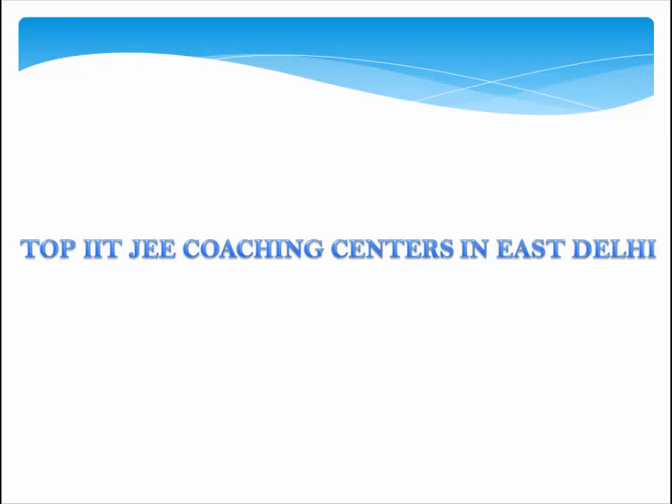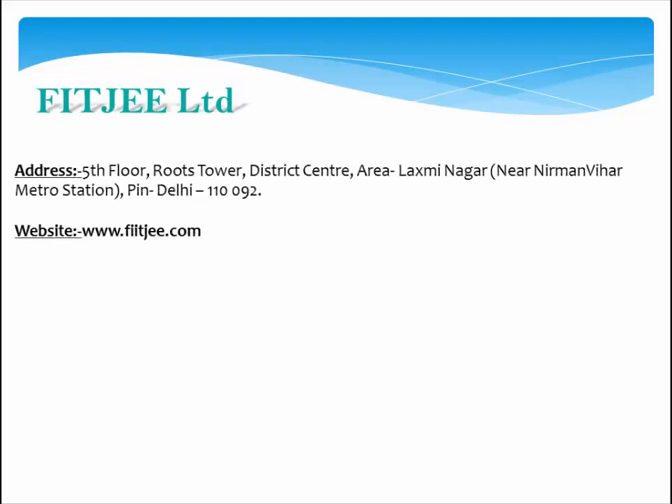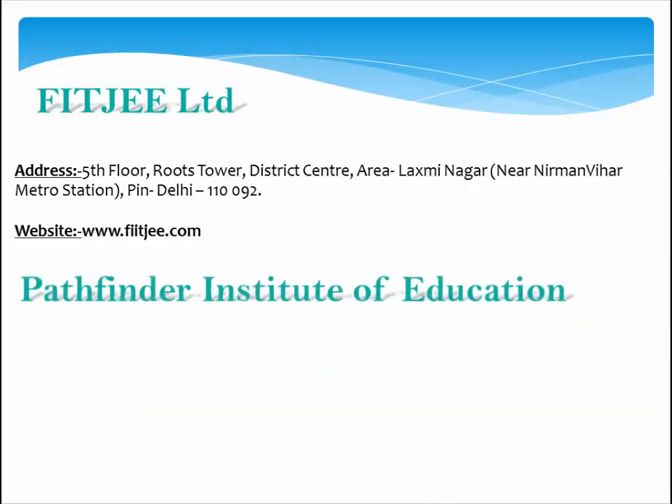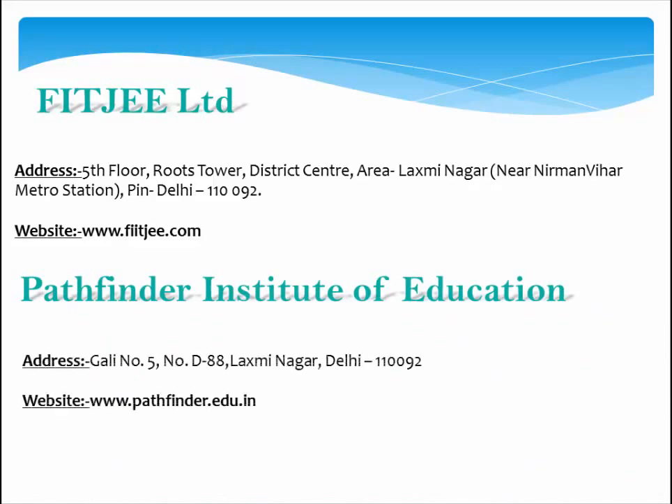Top IIT JEE Coaching Centers in East Delhi. FIITJEE Limited — Address: 5th Floor, Roots Tower, District Center, Laxmi Nagar, near Nirman Vihar Metro Station, Delhi 110092. Website: www.fiitjee.com. Pathfinder Institute of Education — Address: Plot No. 5, D-88 Laxmi Nagar, Delhi 110092. Website: www.pathfinder.edu.in.